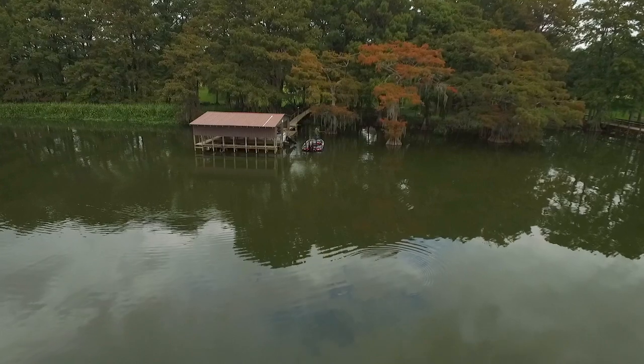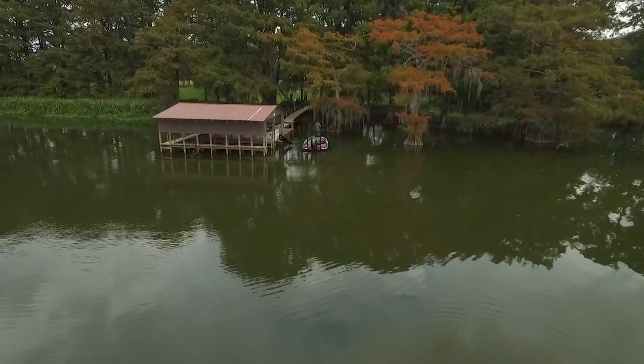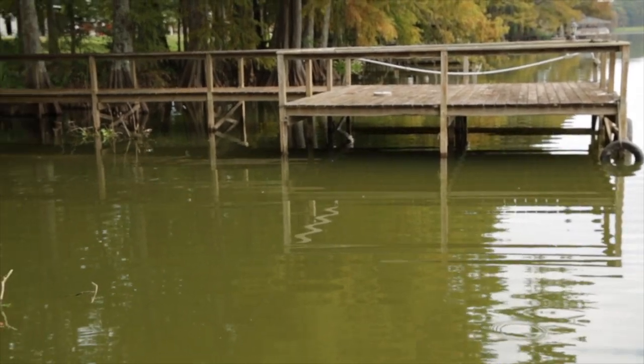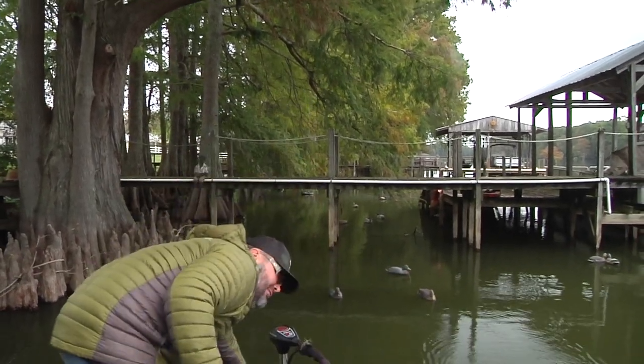Some of these docks on this lake start in two feet and go out to fifteen. So the fish can start on one end and move back and forth — they never have to leave the boat dock. Boat docks are something that everybody's got to get used to fishing because they're here to stay, and there are more boat docks now on lakes than ever before.